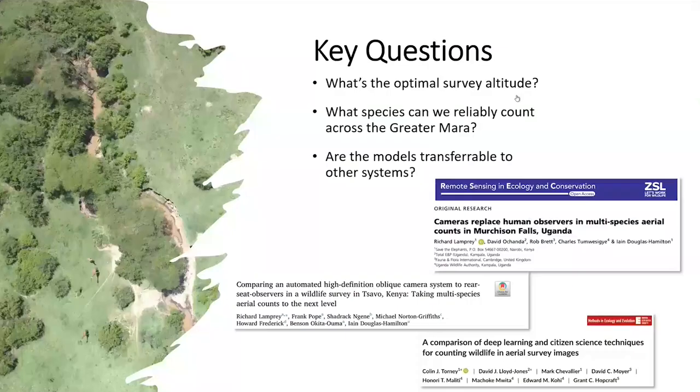This is very much a work in progress, but the type of experiment we ran is aimed to get at what the optimal survey altitude is — how can we make this more efficient? Do we need to fly at just 400 feet, or could we fly much higher and still reliably count specific species? What species can we reliably count across this system, and most importantly, can any models we develop in the Masai Mara ecosystem then be applied to other systems globally?